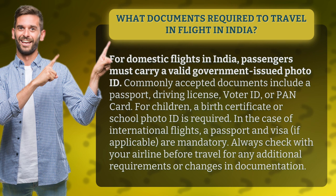Always check with your airline before travel for any additional requirements or changes in documentation.